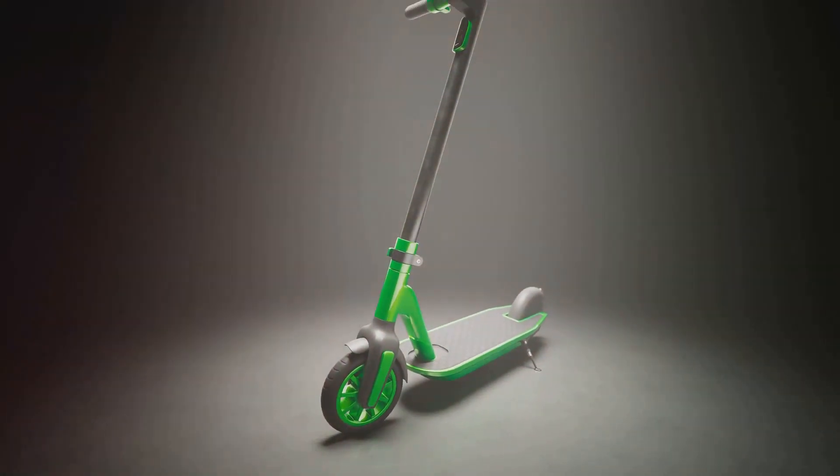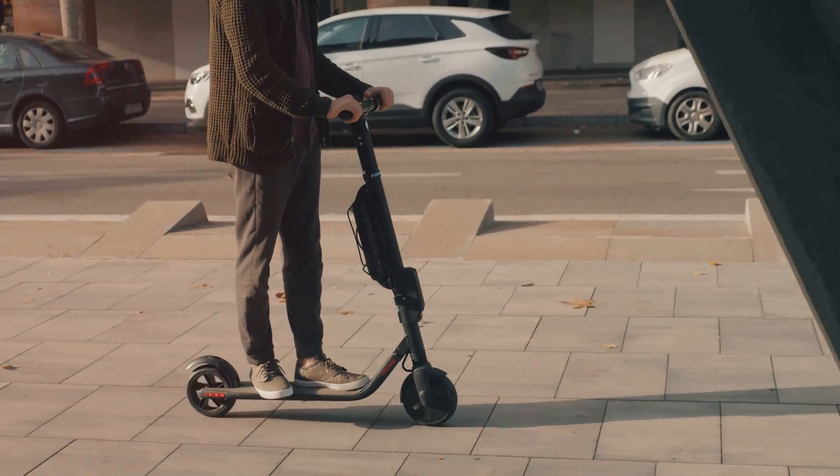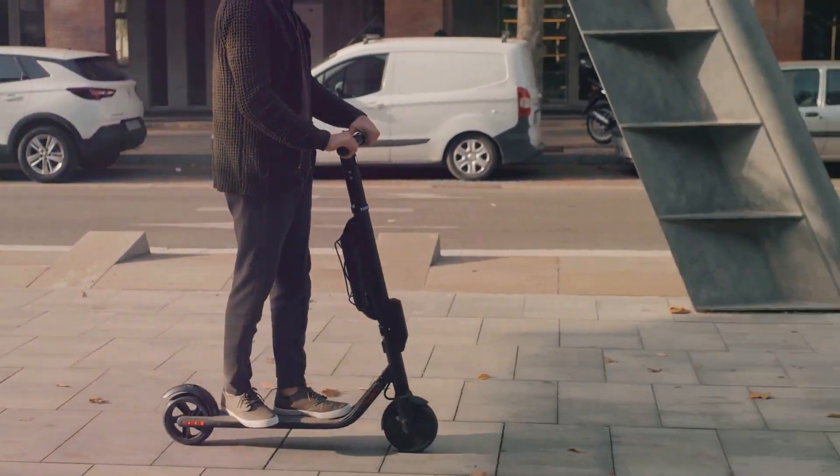Similarly, the terrain can also affect the speed. A smooth, flat road offers less resistance than a steep hill or a rough trail.